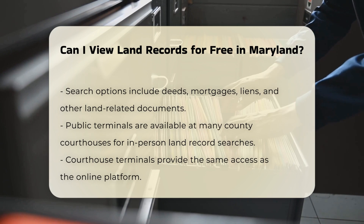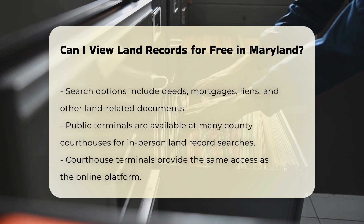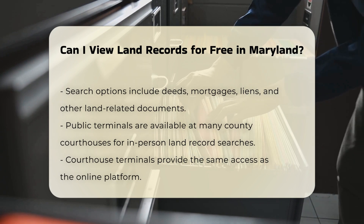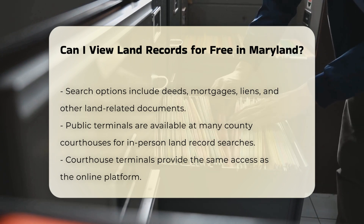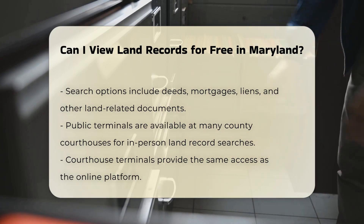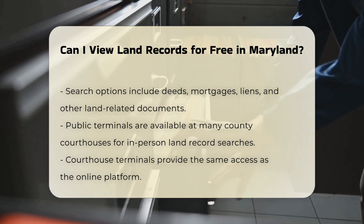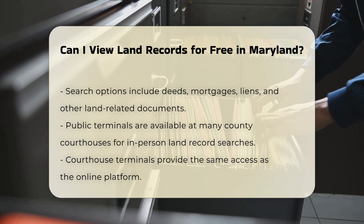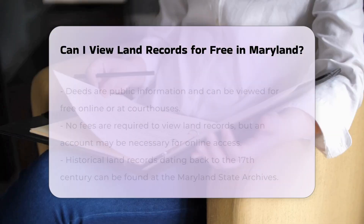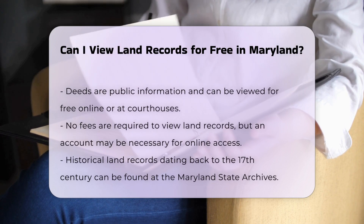Public terminals. Many county courthouses have computer terminals where you can search and review land records in person. These terminals provide direct access to the same records available online. Deeds, in particular, are public information and can be viewed for free online or at the courthouse. You do not need to pay a fee to view these documents, but you may need to create an account on mdlandrec.net to access them online.